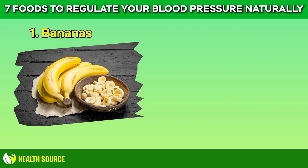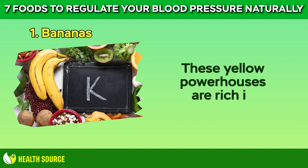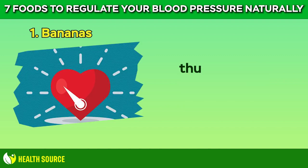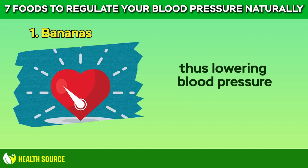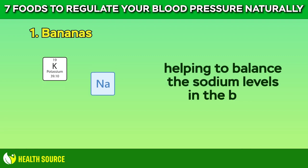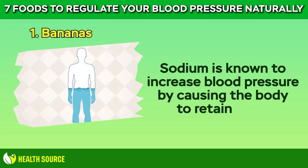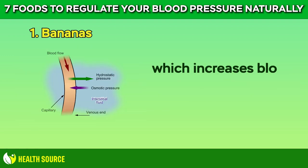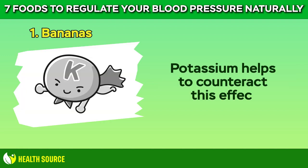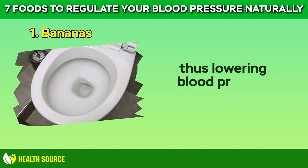1. Bananas. First up, bananas. These yellow powerhouses are rich in potassium, a mineral that helps balance sodium levels in the body, thus lowering blood pressure. Sodium is known to increase blood pressure by causing the body to retain water, which increases blood volume and pressure on the arterial walls. Potassium helps to counteract this effect by promoting the excretion of sodium through urine, thus lowering blood pressure.